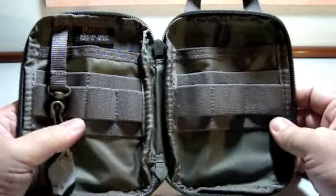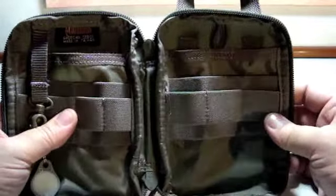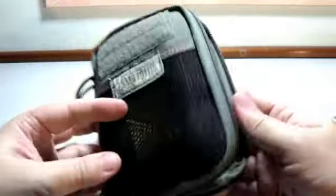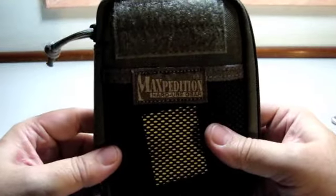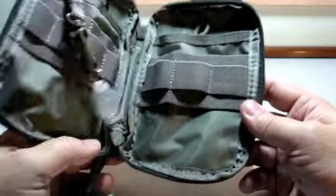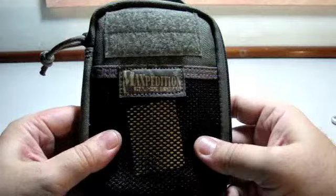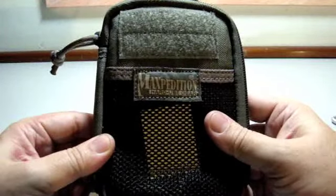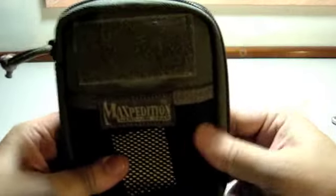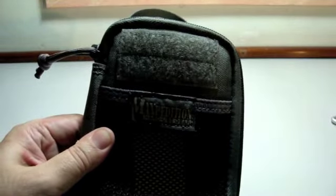Stefan, thank you - that was very nice of you. This Maxpedition is wonderful. Thanks for watching, see you next time!